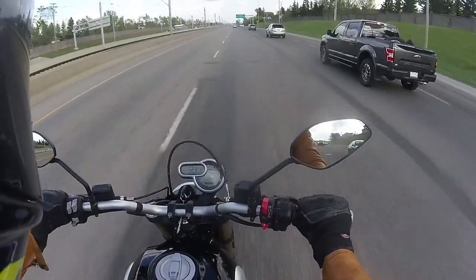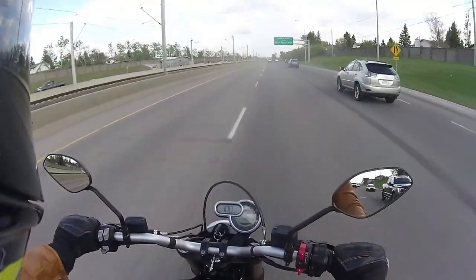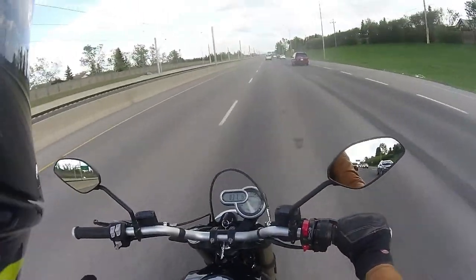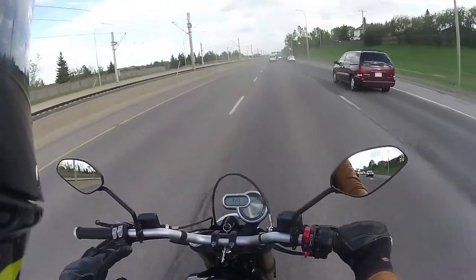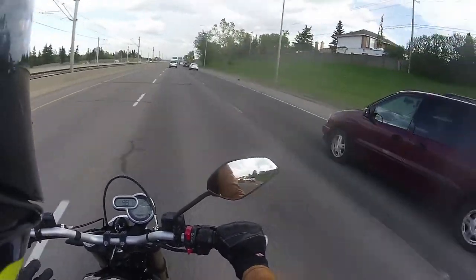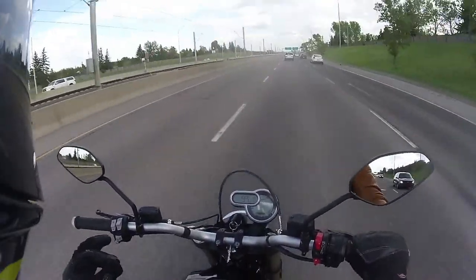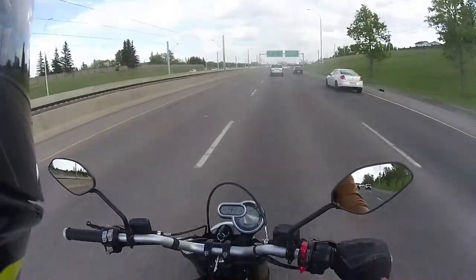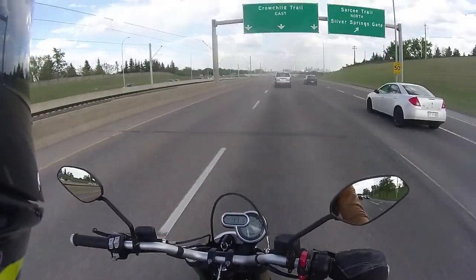Now the problem with air-cooled bikes is that it's very difficult to maintain an optimum temperature — they don't have any fans, radiators, or coolant. Before we get too far into the lifestyle hipster and technical stuff, one thing you should know: if you just look at the horsepower number it doesn't look too impressive, and the torque number looks okay, but read the next line — peak torque at 4700 rpm. That's the most important thing about this bike.